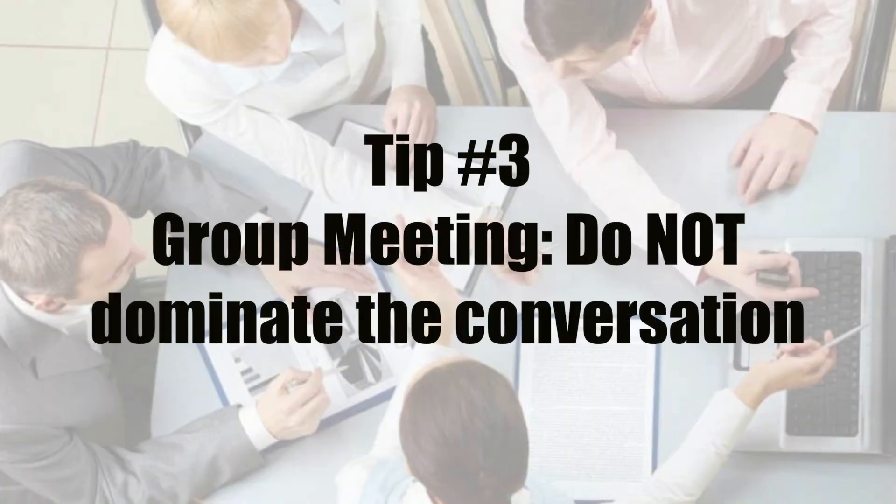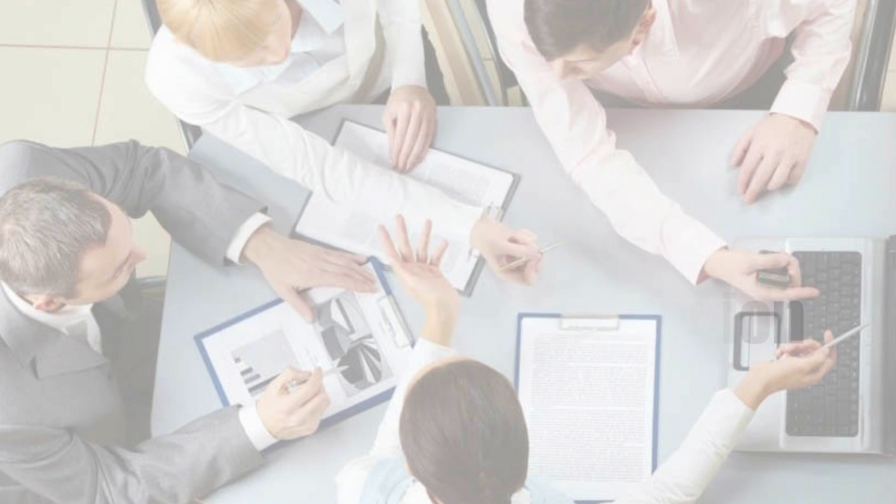The next couple of tips will be related to the group assessment. My third tip is that if you're doing any kind of group work, do not dominate the conversation. Firms want someone who is able to actively listen, contribute, and communicate their ideas without coming across as aggressive and confrontational. Especially, do not talk over people, as this can also be seen as quite negative.